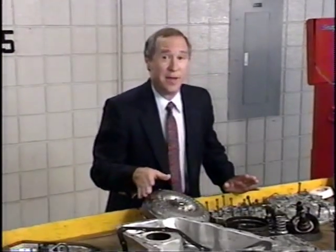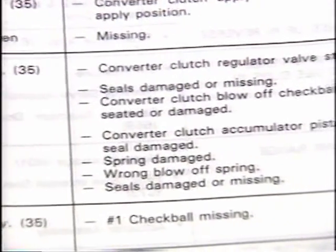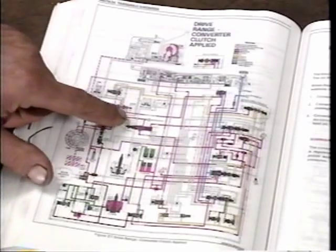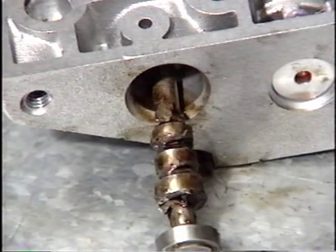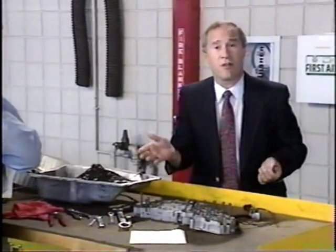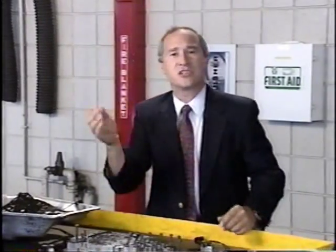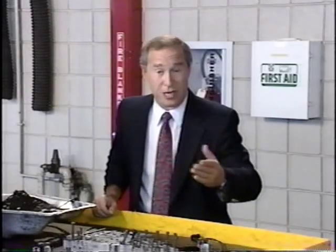The same careful examination used on the converter should be applied to all suspect components. For the car that came in earlier with a rough TCC apply complaint: having used the scan tool to rule out electrical TCC problems, a rough apply condition could indicate a fault in the control valve hydraulic circuits. The fluid flow chart may be used to check the location and function of the valves and check balls in the affected circuit. In this case, a stuck converter clutch regulator valve was found to be the cause of the rough TCC apply. Dennis is able to repair this condition by cleaning the valve and bore, removing any varnish or sediment deposit that caused it to stick. Always check for repairable problems like sticking valves, broken springs, and missing or damaged check balls before condemning the assembly. Also check channel plates and spacer plates for peening caused by the check ball hitting the plate hard.